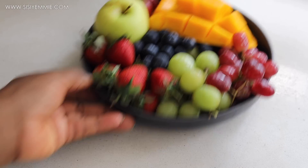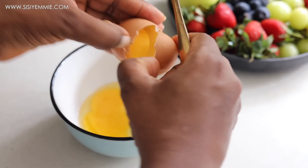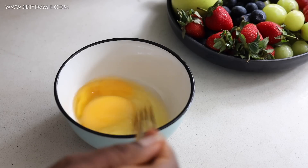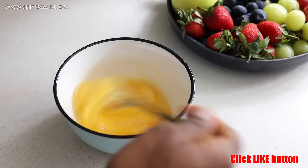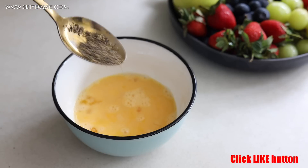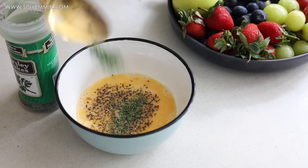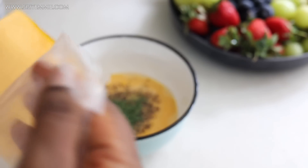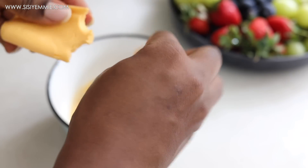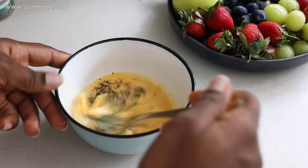For breakfast today, I'm going to have some fruits with some bread and egg — basic egg, basic bread — and then I'm going to have my baked beans on the side. It's just simple eggs. I'm going to season it with some black pepper, some Himalayan pink salt, some dried parsley, and I'm going to add a bit of cheese because I like cheese. I'll put a bit in the eggs, mix everything together, and then fry that.